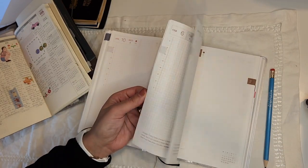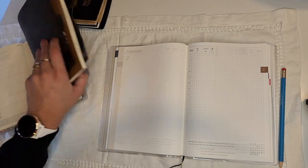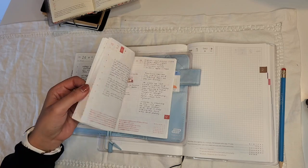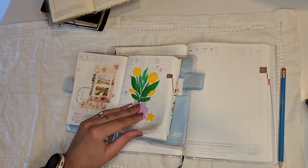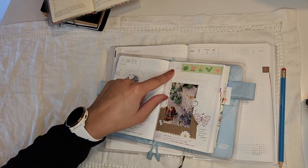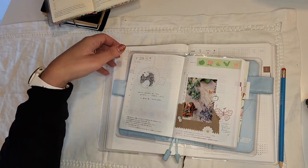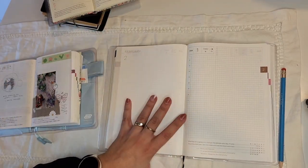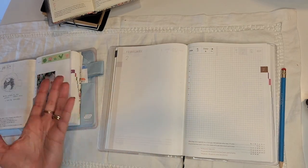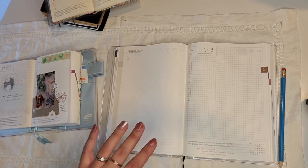One last detail I wanted to mention is what I want to do with my monthly page. At the beginning of the year I decorated the monthly page on the A6 and at the end of the month I'd add my favorite picture or something we did that month. On the Hon, which is much bigger, I want to do collaging — like those beautiful bullet journal monthly pages — put my favorite picture for the month, maybe even two. I'll be doing that at the end of each month.